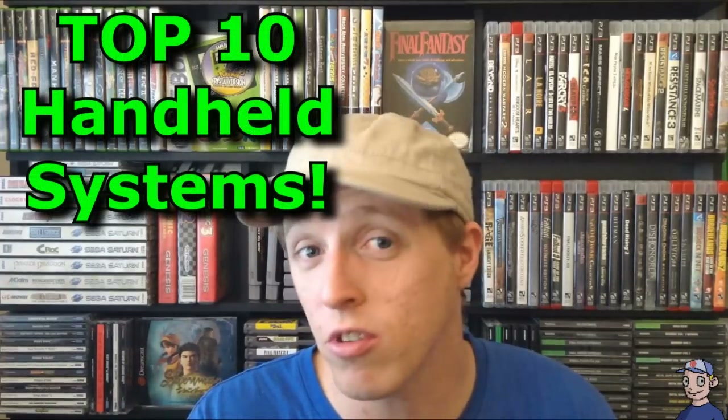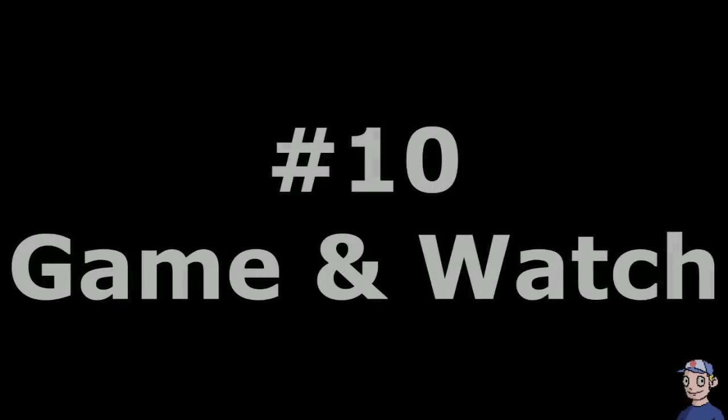What's up gamers, Dreamcast Guy here, and it's Top 10 Thursday. I've always had a passion for portable gaming — the ability to play awesome experiences on the go. This week we're honoring the best of the best on our list of top 10 handheld game systems.